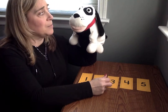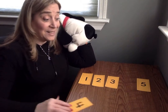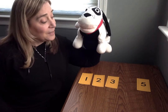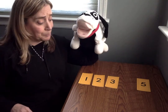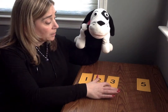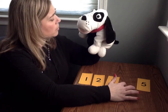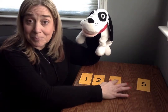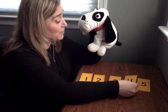One more time, Mr. Mix Up. Close your eyes. Turn around. Here we go. What number do you think it is, Mr. Mix Up? I see one. I see two. I see three. I see five. I think the number that comes between three and five is... Did you say four? That's right. It's number four.